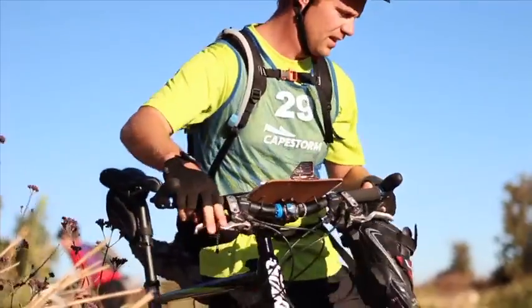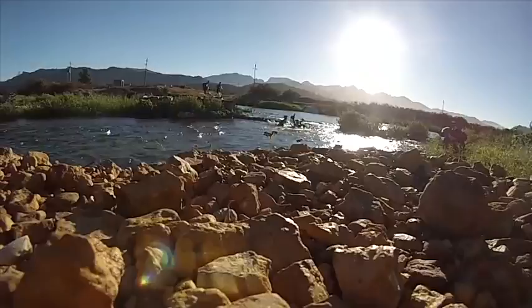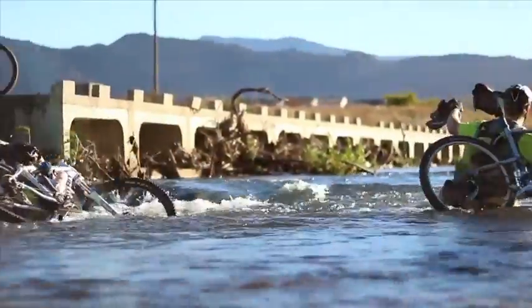The bike leg was full of route choice, and soon after the start most teams elected to cross the Bird River in a more direct approach to the next checkpoints. Clever teams chose to cross in ankle deep water, while others made harder work of this crossing.